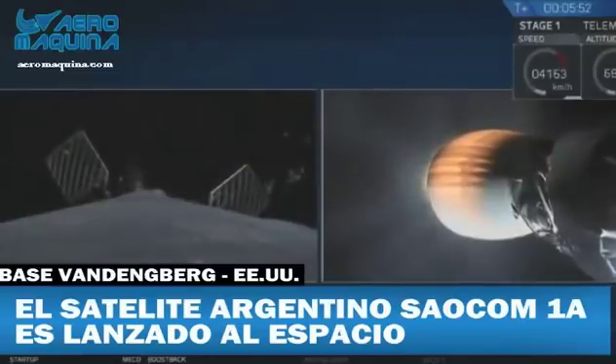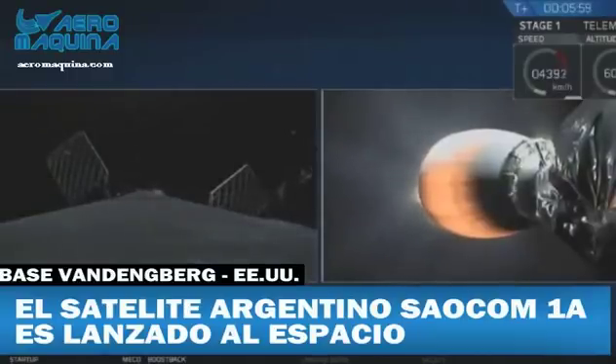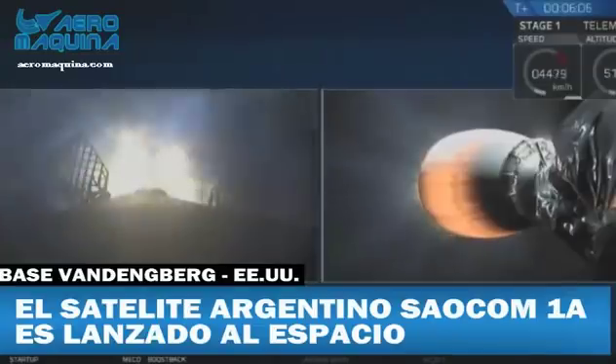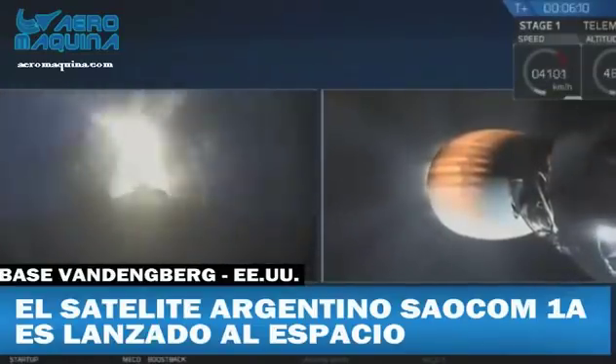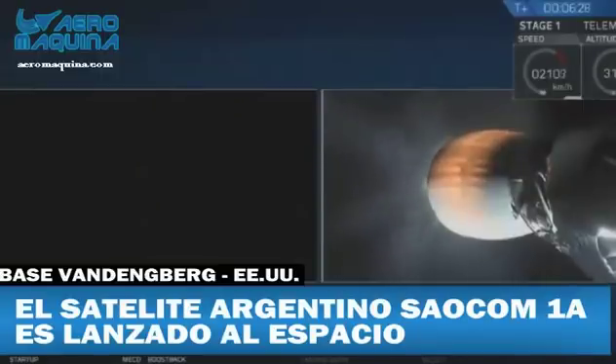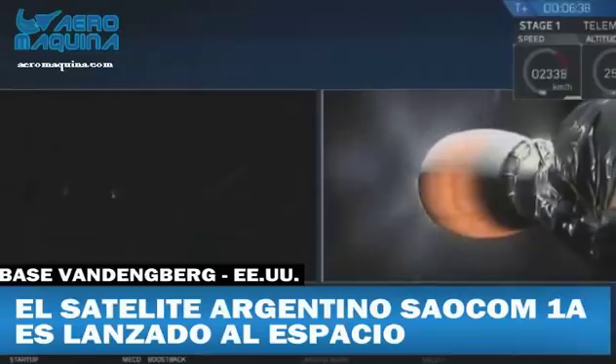For those of you just joining us, we are currently following the first stage as it heads back towards LZ-4 at Vandenberg Air Force Base on the left-hand side of your screen, and on the right is the second stage of the rocket as it continues to ascend towards low Earth orbit. There it is — that's the start of the entry burn of that Falcon 9 first stage. This burn is only about 30 seconds. Right now that first stage is mostly empty of fuel, so it's actually pretty light and doesn't need that much force to slow it down. Stage one entry burn shut down.